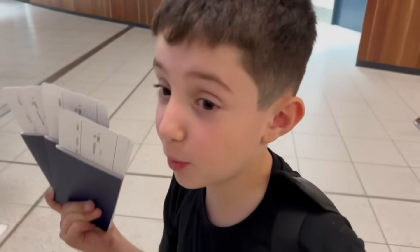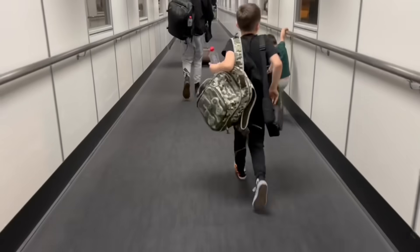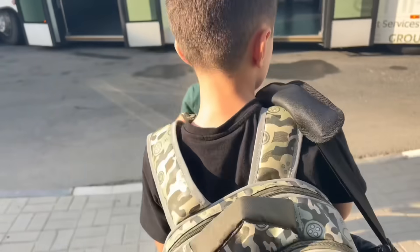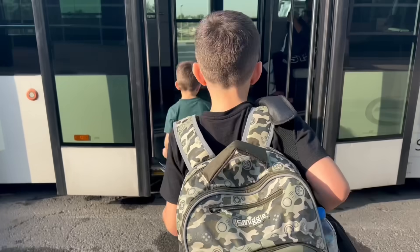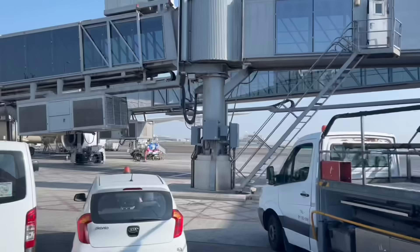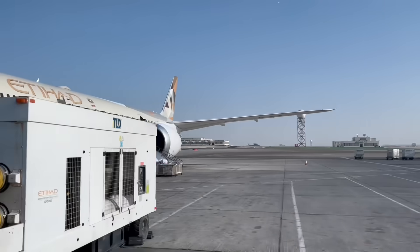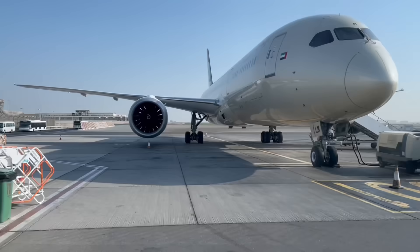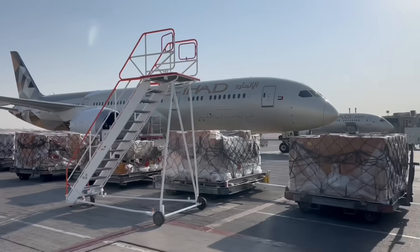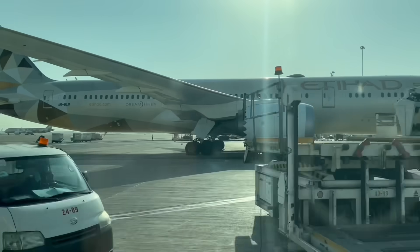Now I've got my boarding pass and my passport. We are now going to take the bus that is parked on the tarmac. It will take us to the plane that we will be travelling in. The tarmac is the area of an airport where all the aircraft are parked. Here is where all the airplanes are loaded with cargo and passengers.